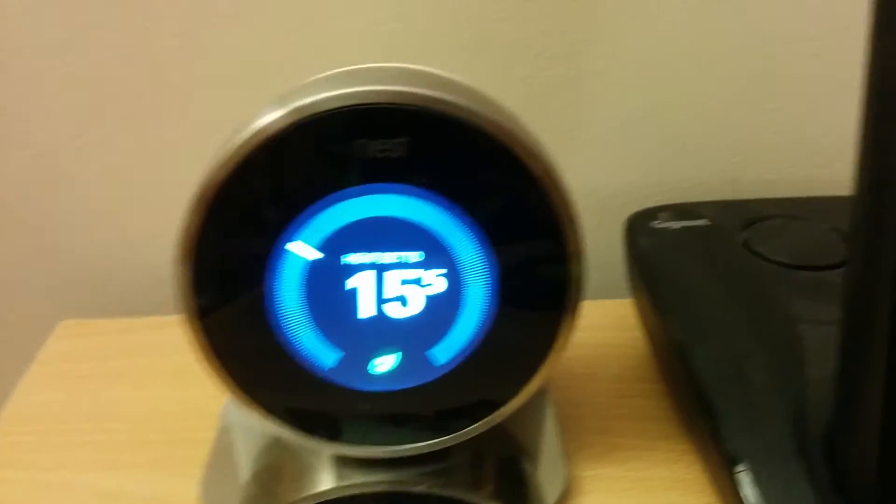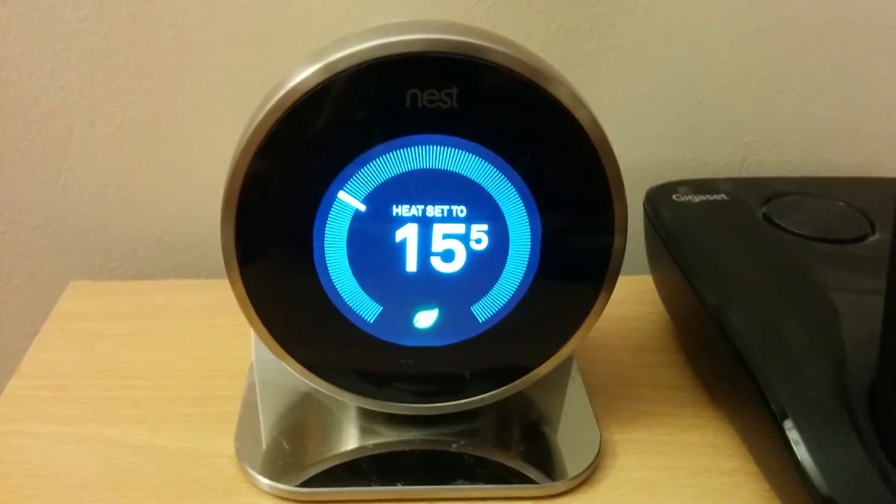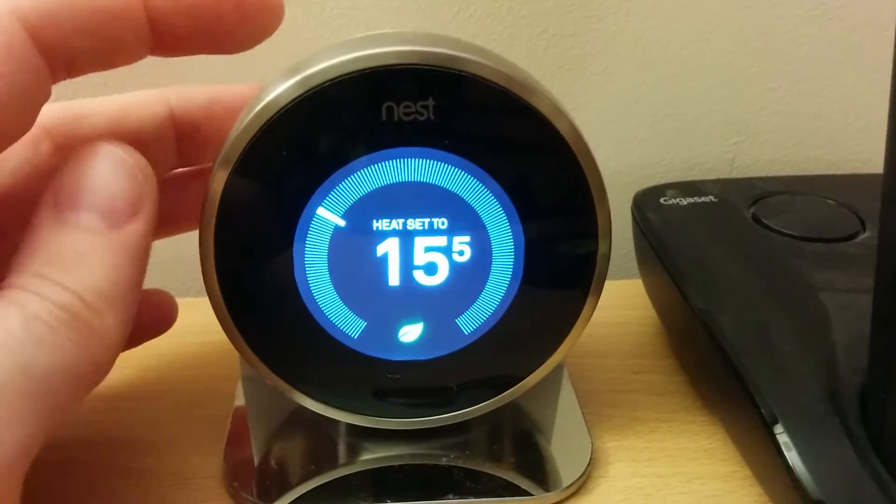I love it, it's fantastic, it's served me well. I've had it for about a year and a half now, never really has let me down, up until the latest software update from Nest,